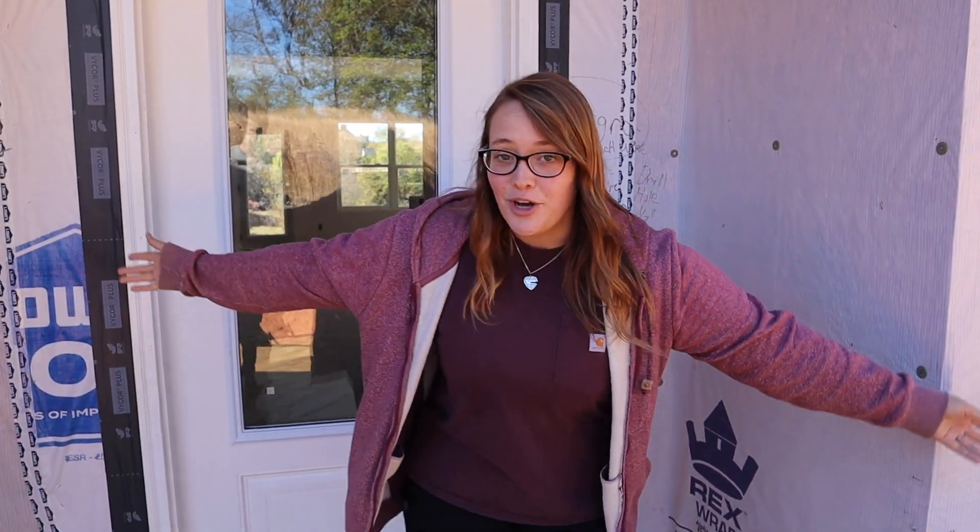You guys saw that we have windows, and soon after we ended up getting drywall. The painter hasn't painted it — it's not mudded and taped yet. They're doing that probably tomorrow. So they just got all the drywall up, but now is where it really starts looking like a house. We're going to take you guys inside and show you it.